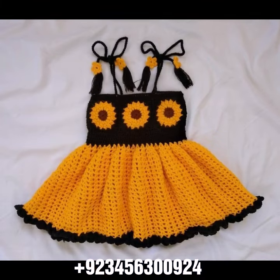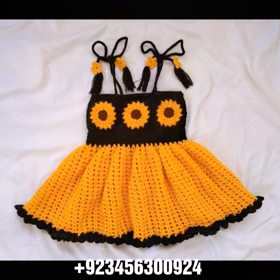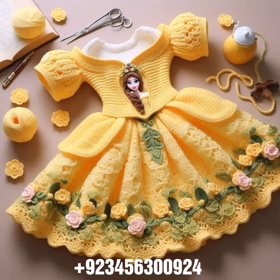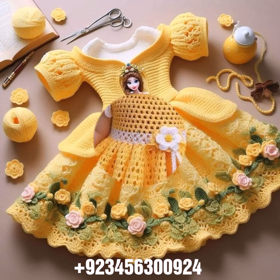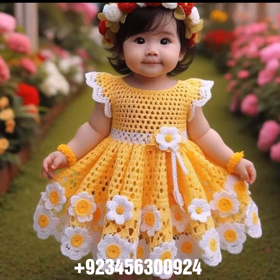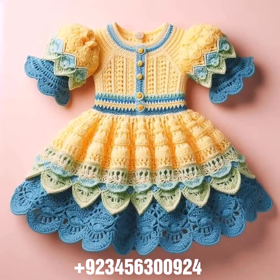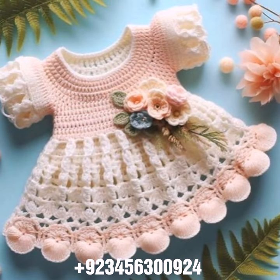Dear friends, I always try to bring useful videos and useful content for you. Don't forget to like my videos, share with your friends and relatives, and give your feedback in the comment section about the collection and how you liked the design. Now goodbye till the next video — see you soon with a new collection. Remember me in your prayers. Goodbye!